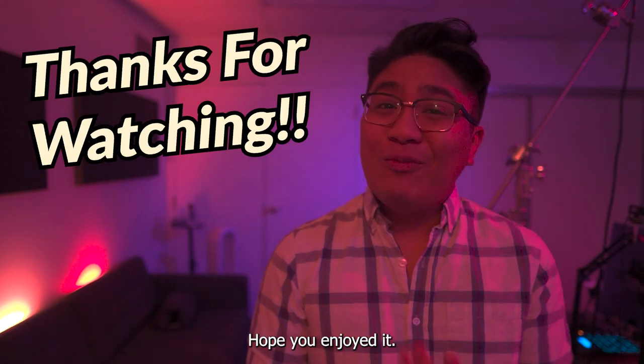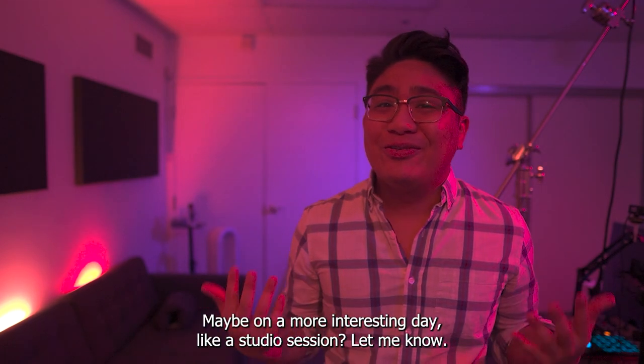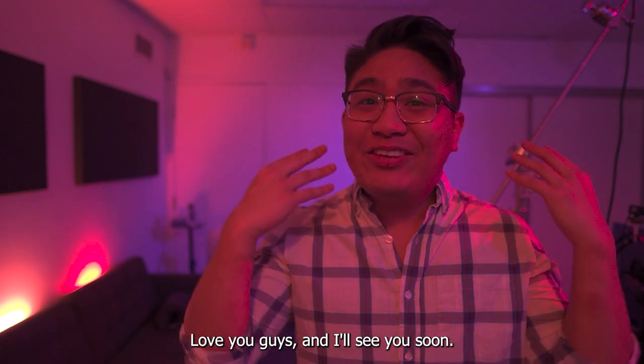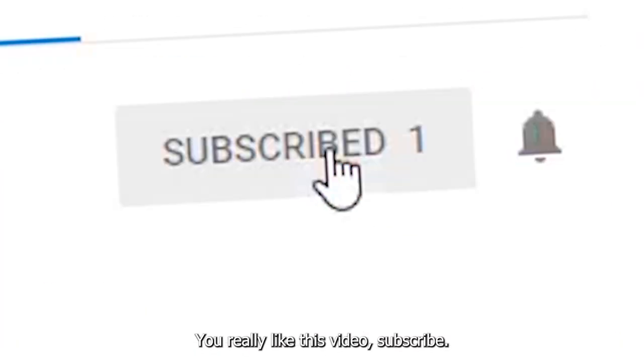Thank you so much for watching this video, hope you enjoyed it. Let me know if you want to see more day-in-the-life videos like this — maybe on a more interesting day like a studio session. I have to give a big thank you to Intel for sponsoring this video; if you want to learn more about them, it's going to be the first thing in the description. Love you guys, and I'll see you guys soon. If you have any suggestions, leave a comment. If you liked this video, leave a like. If you really liked this video, subscribe.